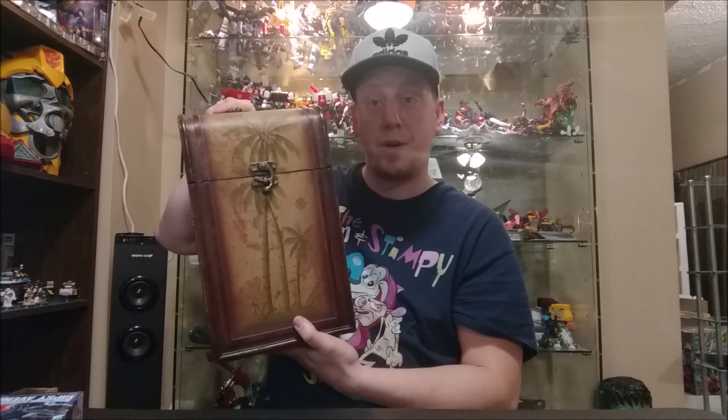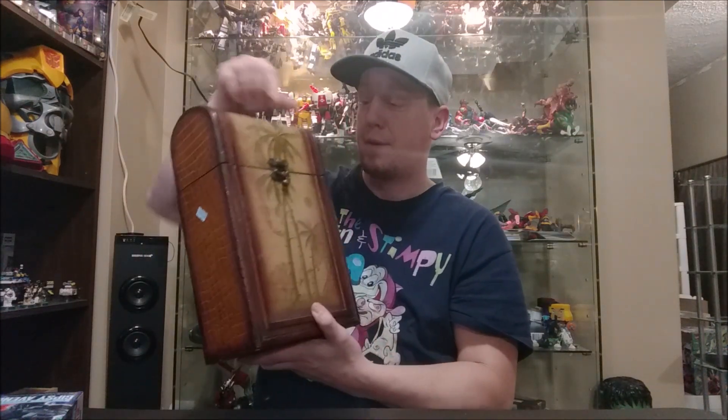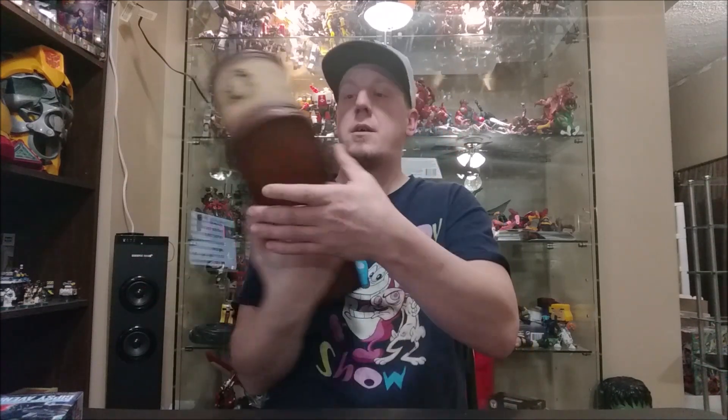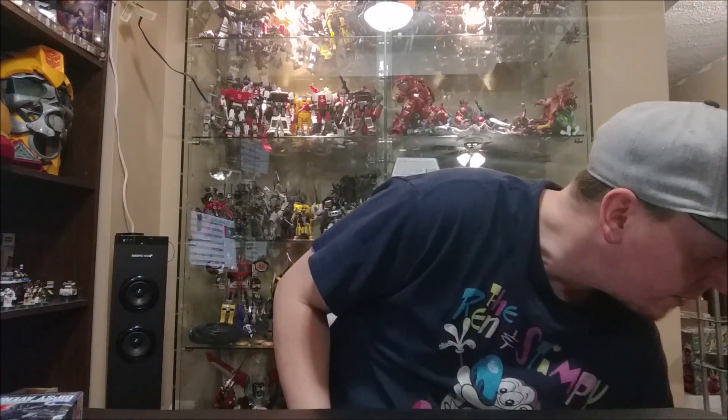You guys saw this weird case — I paid five bucks for it. I think it holds some wine. We've got a lot of wine back there, so I'll store some wine in this — whatever it is, I'll do it.